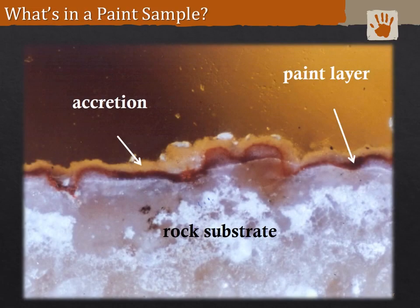Once you get a sample back to the laboratory, it's good to think about what that sample is actually made of — it is a collection of mineral accretions and underlying rock substrate in addition to the paint layer. We want to date the organic material from that thin red paint layer shown in this cross section. For a red painting, it's going to be an organic vehicle or binder that was added to an inorganic pigment when the artist made the paint.